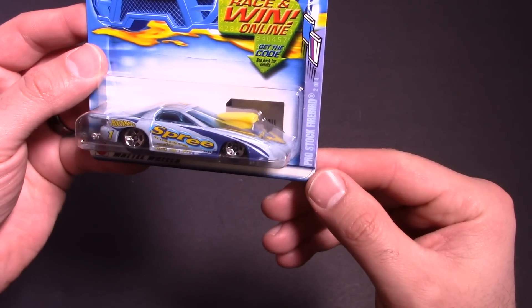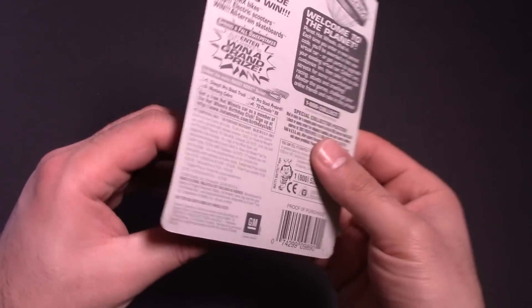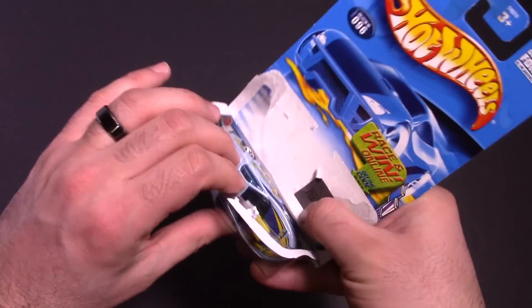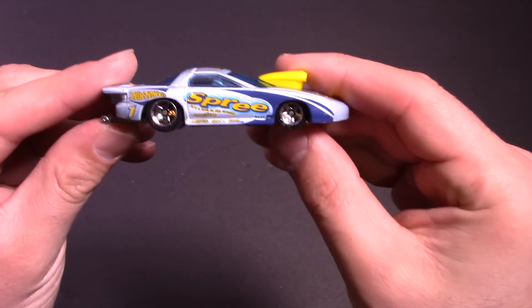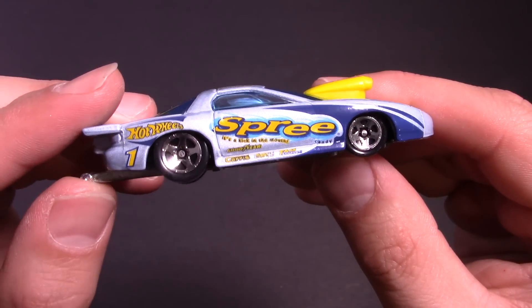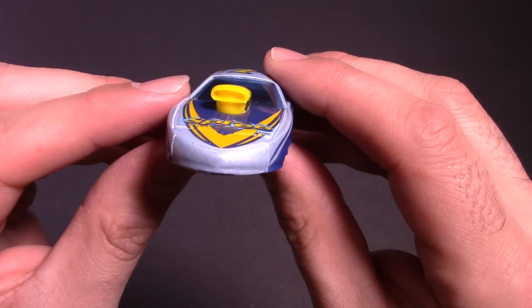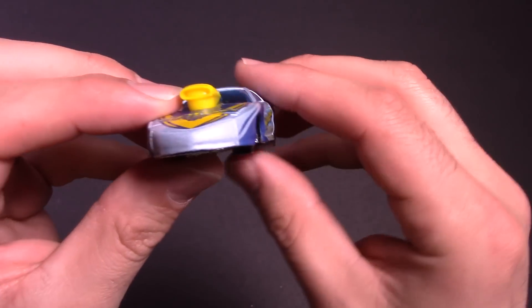Let's start with the pro stock cars. First one up is this Pro Stock Firebird that says 'Spree' on the side of it — interesting looking car. All these cars are a little older, ones I picked up on eBay. I thought they'd be cool to go down our track. So there it is — it's got the Spree on the side, lots of other logos, the wheelie bar, cool spoiler, and the big cow induction on there. Very cool looking from the top as well.